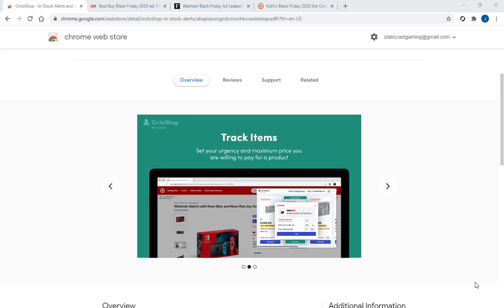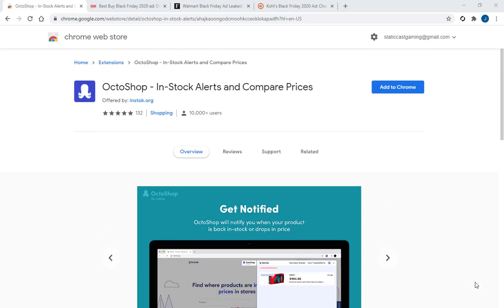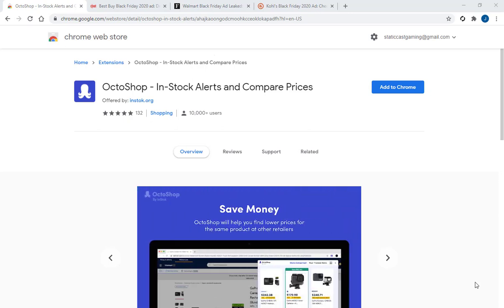Hey everyone, welcome back to another StaticCast gaming video. I wanted to talk about this Chrome extension I found out about today called Octoshop. You can use it for in-stock alerts and compare prices. It's offered by in-stock.org.